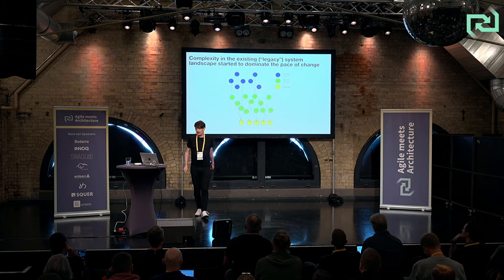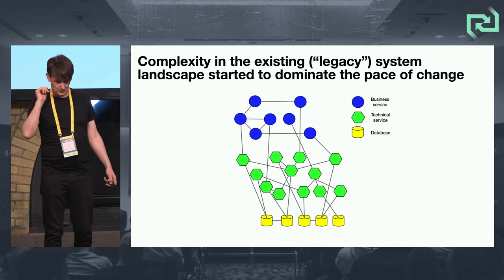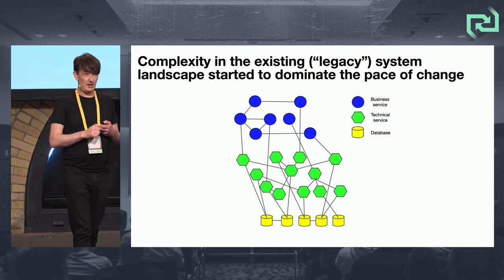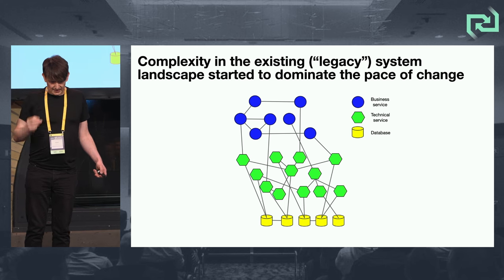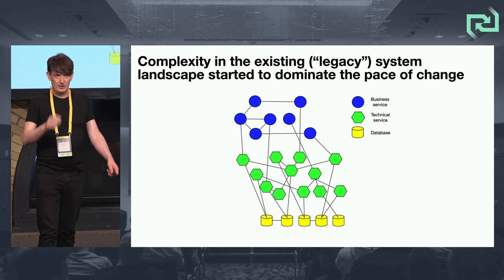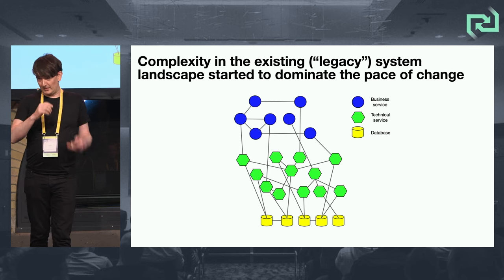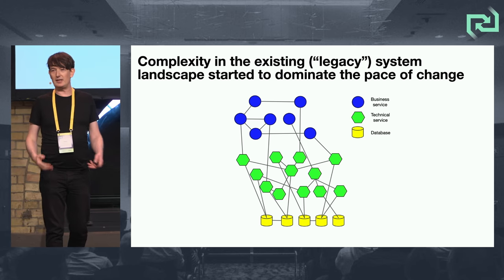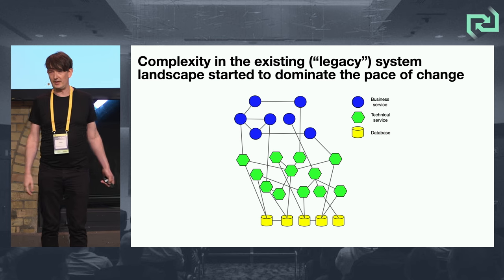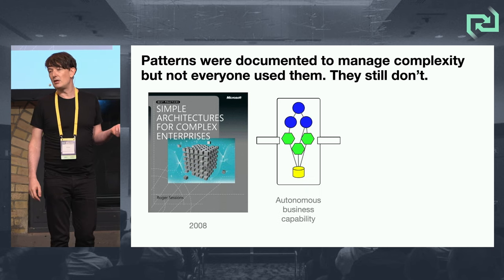Complexity in the existing landscape started to dominate the pace of change. This comes from a guy called Roger Sessions, who wrote a lot in the 90s and 2000s about complexity — how to reduce it and how to manage it. Roger Sessions has now retired from software architecture and apparently runs a meditation practice in Mexico. But this is a typical enterprise landscape — a sort of distributed big ball of mud effectively.